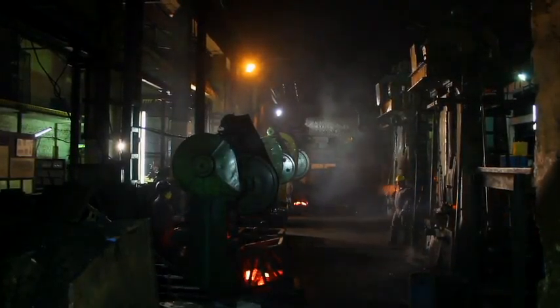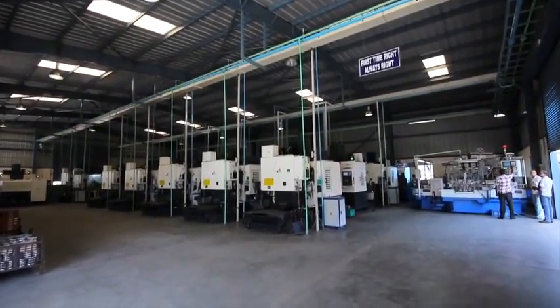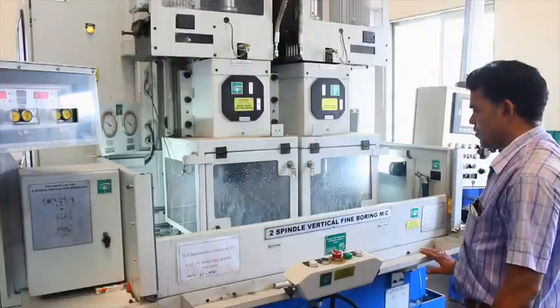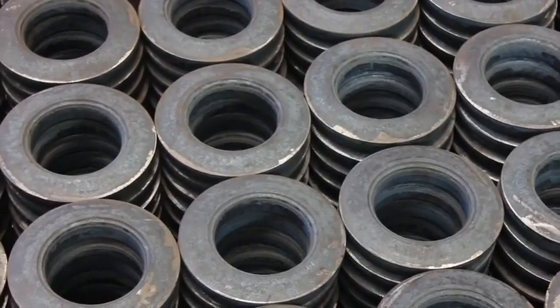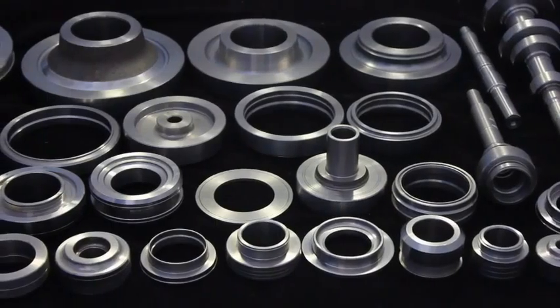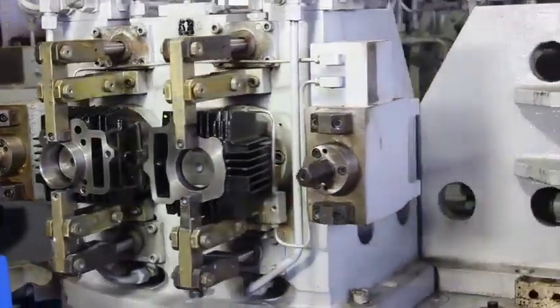From a medium-sized forge shop to well-equipped state-of-the-art production facilities, we have transformed ourselves from being a beginner to a seasoned and experienced player of the industry. Forge India produces more than 600 varieties of forged and machined components, including automotive components,